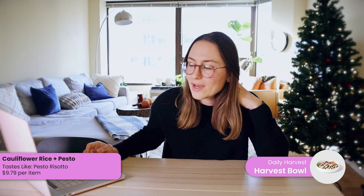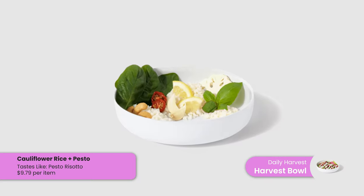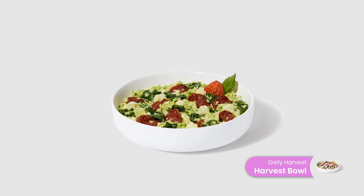In addition to smoothies, I've eaten a lot of the bowls — called harvest bowls. A favorite is the cauliflower rice and pesto, which is really good and only 220 calories. My best hack is to use it as a pasta sauce: add some butter and mix it with pasta. It has sun-dried tomatoes and cauliflower, so it's a great way to add vegetables to pasta. I ate it probably 50 times and eventually got sick of it, but I have fond memories of it.